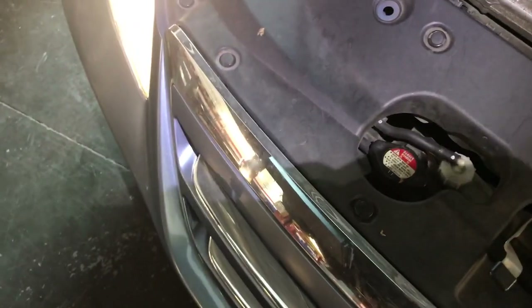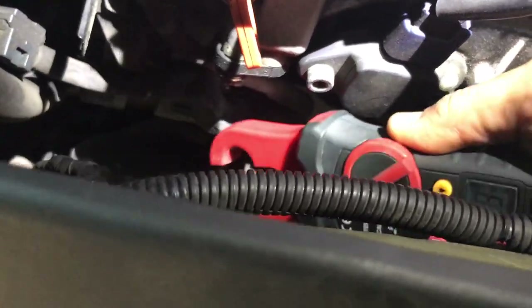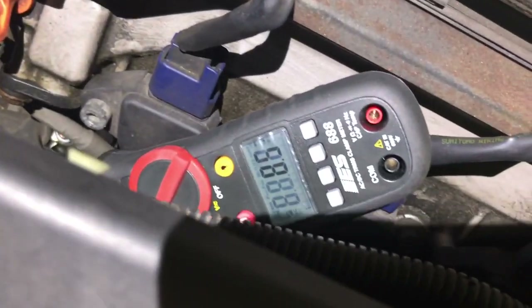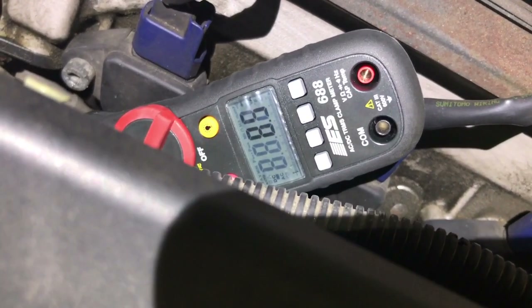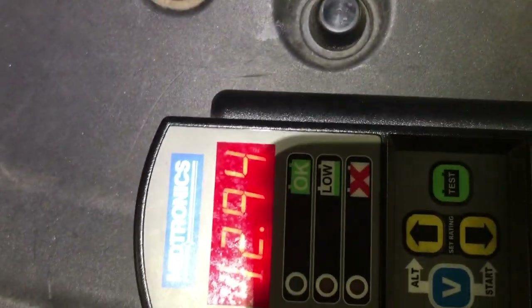Let me check the other fan very quickly — getting the clamp off and onto the other one while the fan is still in high speed. The second fan is also drawing 8.4–8.5 amps. So that's high speed on both fans — and voltage right now is only 12.9, which is very low.